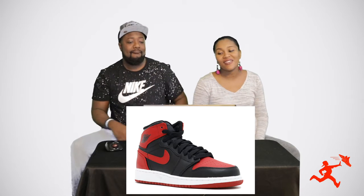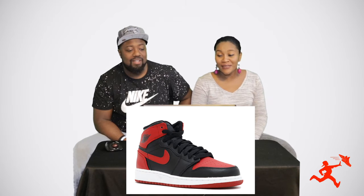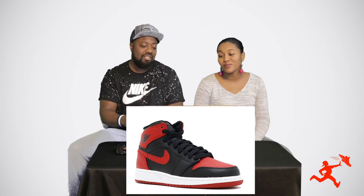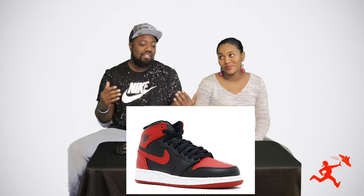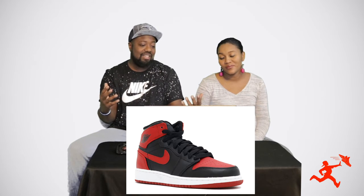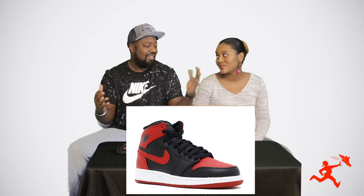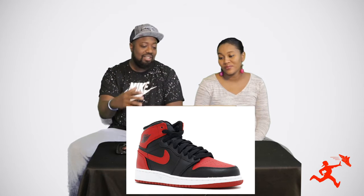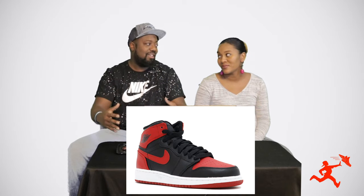All right, we're going to start off with our first sneaker. Tell me what shoe is this right here? 'That looks like a high-top Air Force One in black and red.' No, these are Jordan 1s — do you know the universal nickname for them? 'No.' Well, these are called the Breds. You put that together from black and red — the B off of black, put it with the R. Usually any Jordans that are black and red are called Breds.